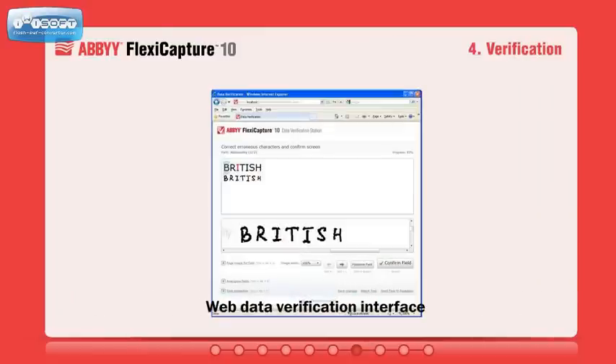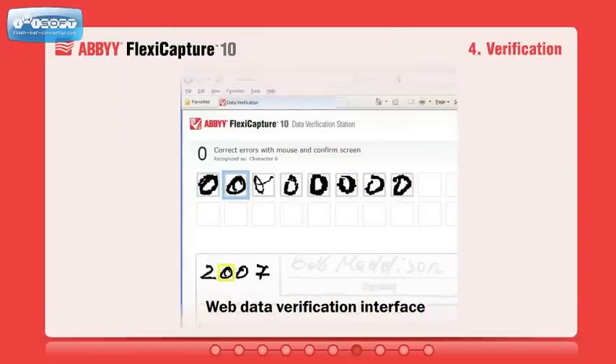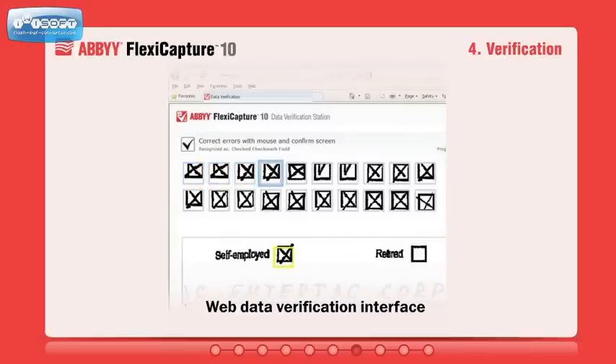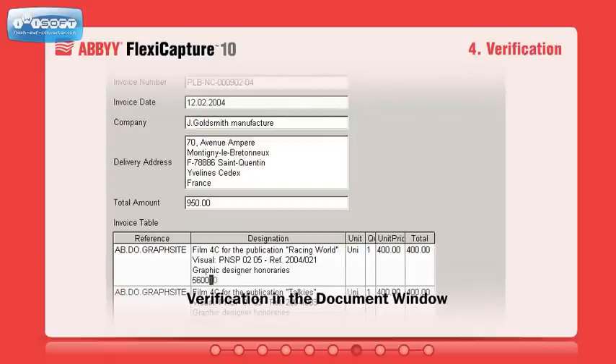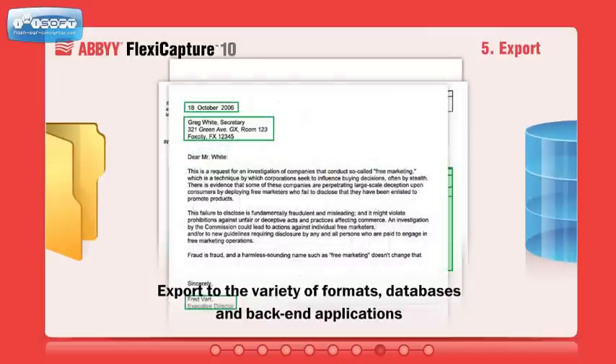Characters that are considered uncertain can be verified by an operator right in the web browser using different verification methods. Furthermore, you may customize the verification interface or add custom modules and rules to fit a particular business process.